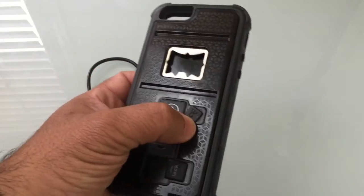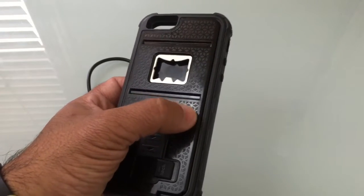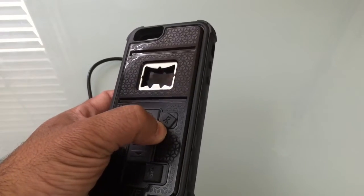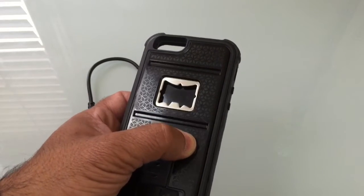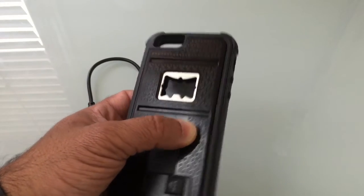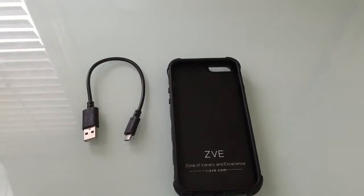You also have here a tripod mount. There's an area that you can actually screw in here — this is a protective cover that allows you to mount the phone via the case on a tripod. Let's take a look at the iPhone 6 in the actual case so you can see how it looks.